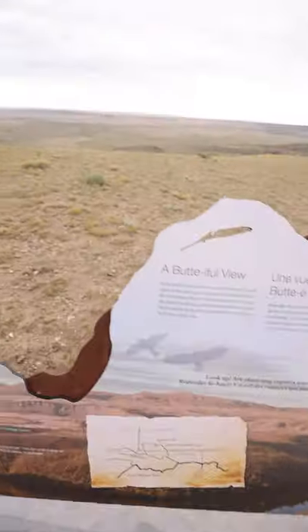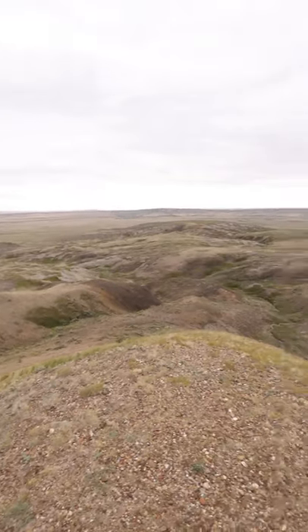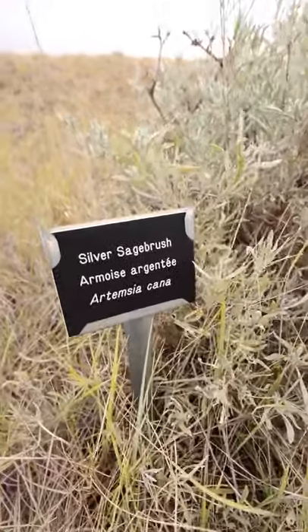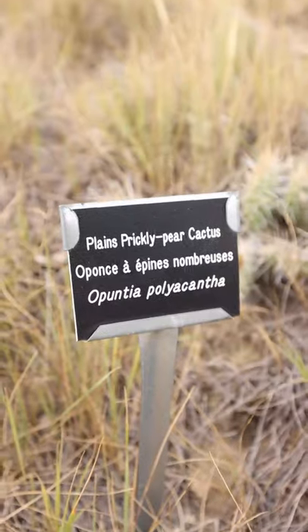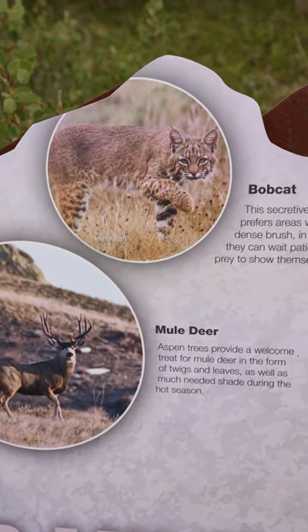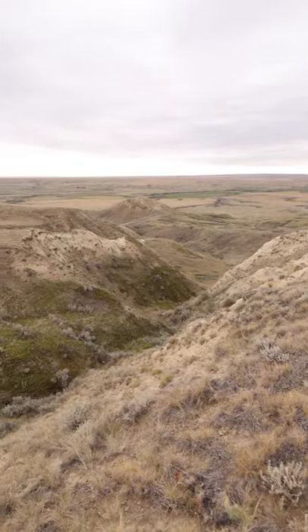I know my camera is not doing this view justice, but we made it — this is 70 Mile Butte. Grasslands National Park is Canada's only national park that presents and protects the prairie grasslands natural region, representing one of the finest intact parcels of North American mixed grass prairie habitat in existence. Mission accomplished — 4.1 kilometer loop complete. We've worked up an appetite; it's time to feast.